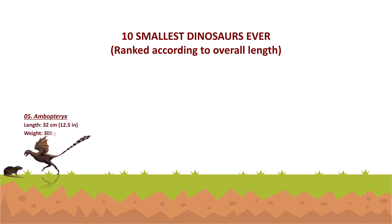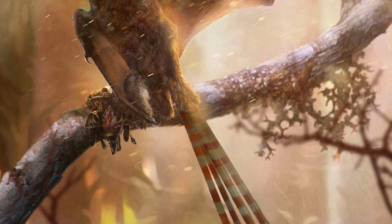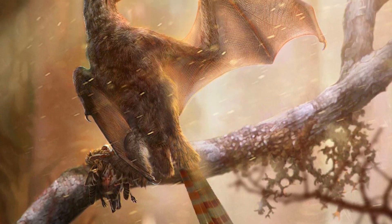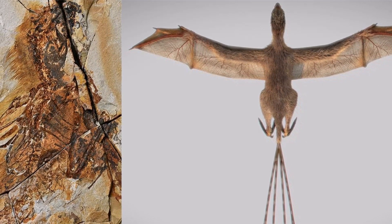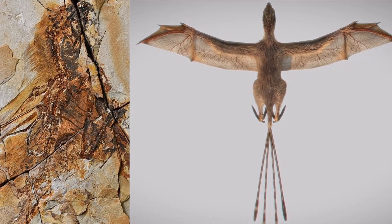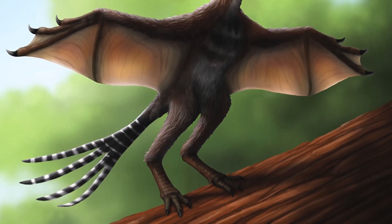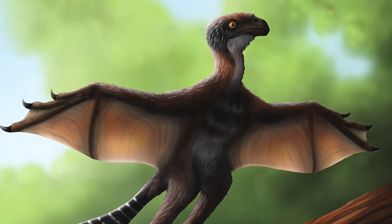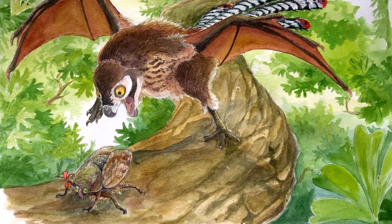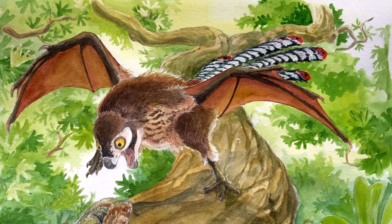Ambopteryx is a strange scansoriopterygid theropod that lived around 160 million years ago in what is now China. It had skin stretched between elongated fingers, possibly forming a membranous wing. Most theropods were ground-dwelling carnivores, but Ambopteryx preferred the trees and subsisted on insects, seeds, and other plants. It was unable to compete with other dinosaurs that lived in trees and early birds, and it went extinct in just a few million years. It struggled to fly and could only clumsily glide between the trees where they lived. It was estimated to be 32 centimeters long and 300 grams in weight.